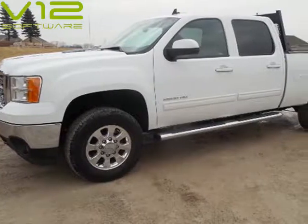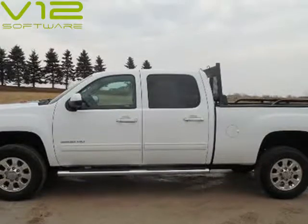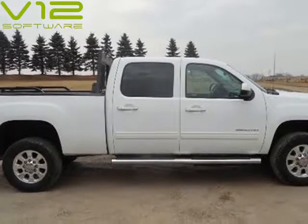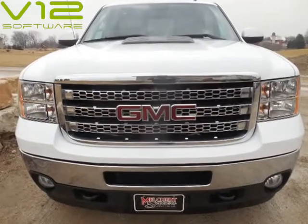This 2013 GMC Sierra 2500 HD is brought to you by Melchert Sales LLC. 2013 GMC 2500 HD Crew Cab, SLT, Z71, Shortbox, Euromax, Diesel.